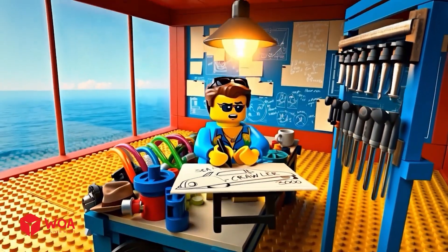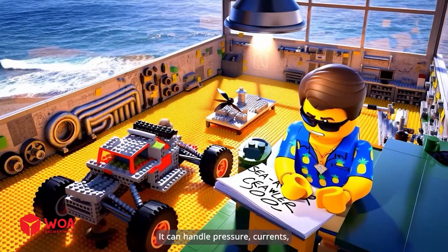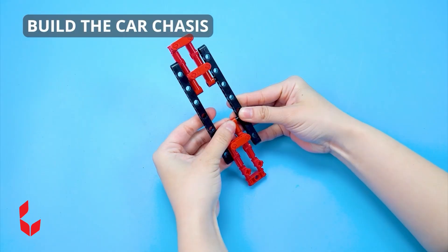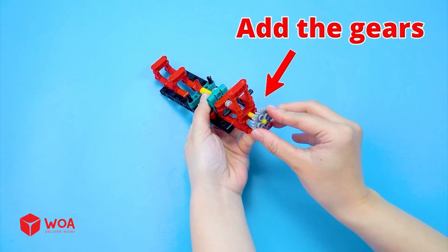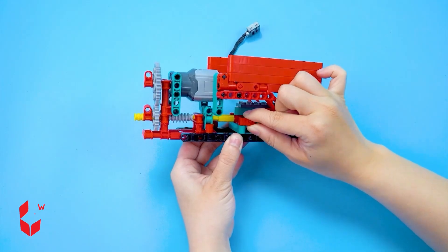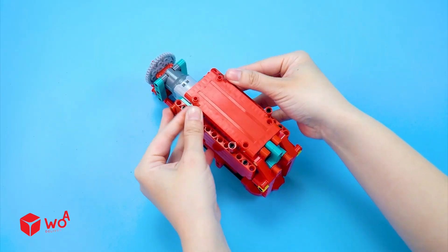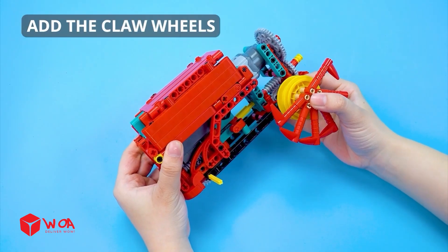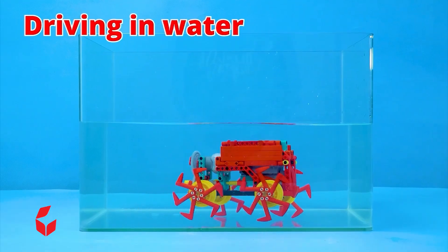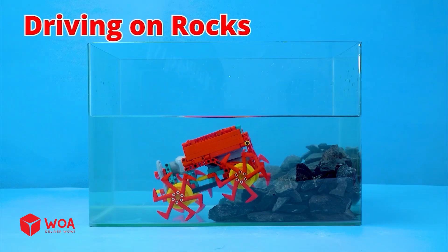Let's build something crazy! An underwater car! That's it! This design is perfect! It can handle pressure, currents, and look awesome doing it! How to build the underwater car: Build the car chassis! Add the gears! Add the motor! Build the body shell! Connect to the battery box! Add the claw wheels! Testing! Driving in water! Driving on rocks!